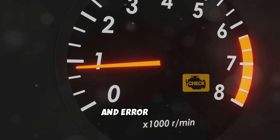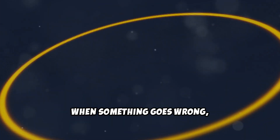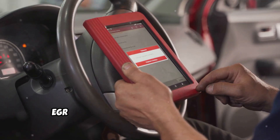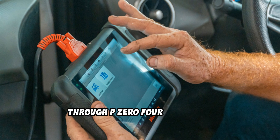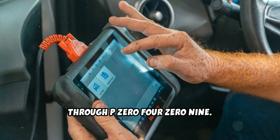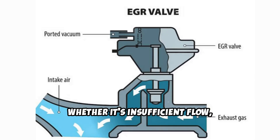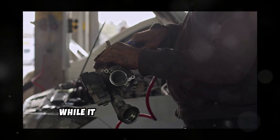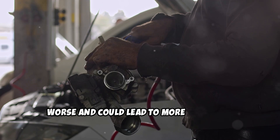Symptom number 3: Check engine light and error codes. Modern cars are smart, and they're constantly monitoring the EGR system. When something goes wrong, you'll typically see that dreaded check engine light. The most common error codes related to EGR problems are P0400 through P0409. These codes specifically point to EGR flow issues, whether it's insufficient flow, excessive flow, or complete system failure. Don't ignore that check engine light — while it might seem like your car is running fine, the underlying problem is likely getting worse and could lead to more expensive repairs down the road.